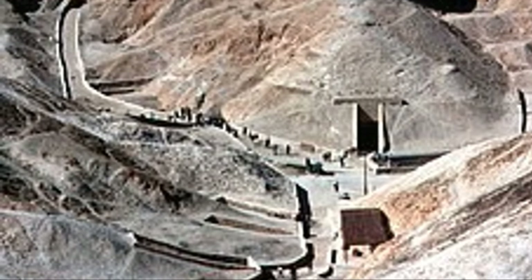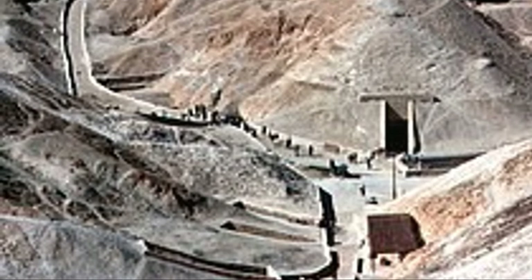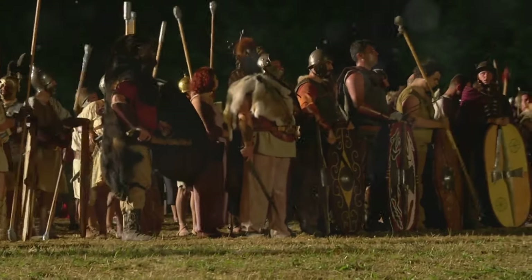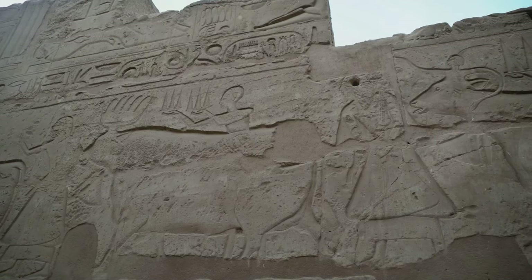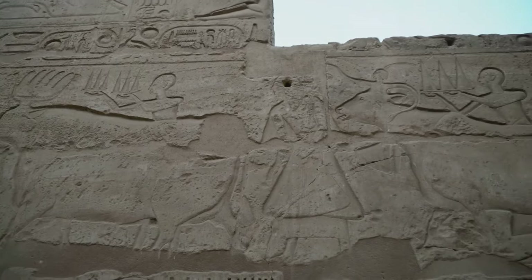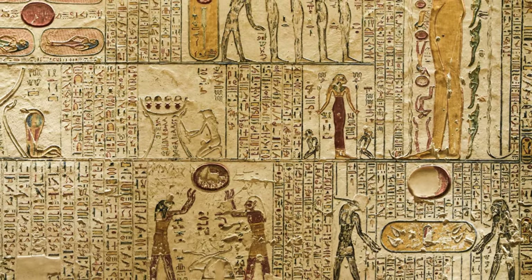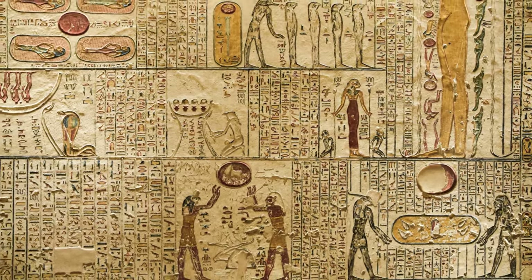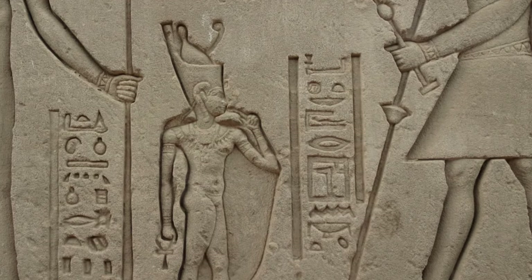Ramses II's reign marked a high point in ancient Egyptian civilization. His military campaigns secured Egypt's borders, his building projects transformed the landscape, and his diplomacy established peace and prosperity for his kingdom. He ruled for so long, and his impact was so profound, that he became a legend in his own time — his name synonymous with power, prosperity and divine kingship. Even in death, Ramses II continued to command attention.